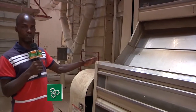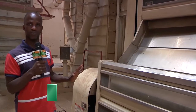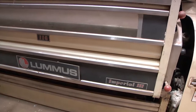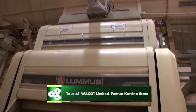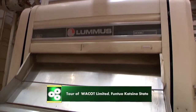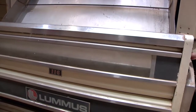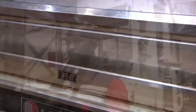This is where the ginning takes place proper — where the separation of the seed from the fiber occurs. This is the ginning point. The other processes we've seen are all cleaning points, but this is the ginning point. That's where we even get the word 'ginnery' from. We have roller gin and saw gin. This is a roller gin with a capacity of 116 saws. We have different capacities — 108, 208 — but this one is 116.